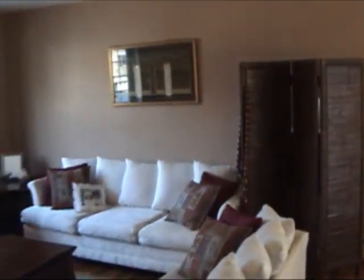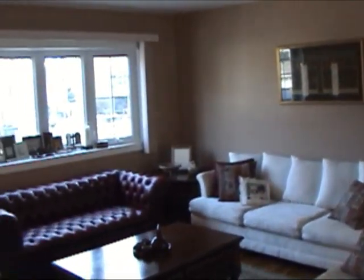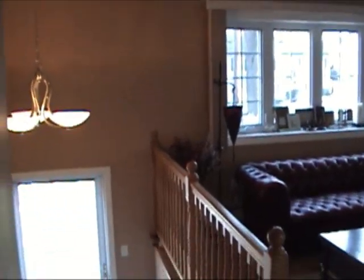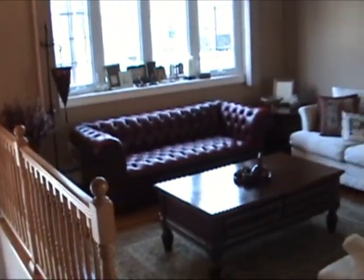Let's go inside. Plenty of natural light fills the living room through the new windows. Take note of the new railings and spindles, the updated light fixtures, and the refinished hardwood floors.